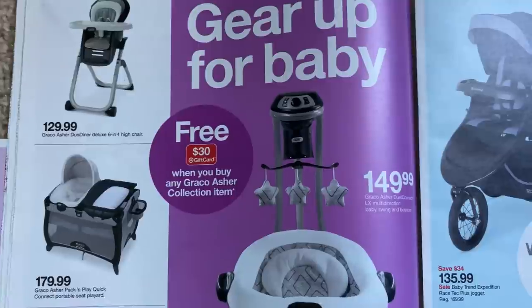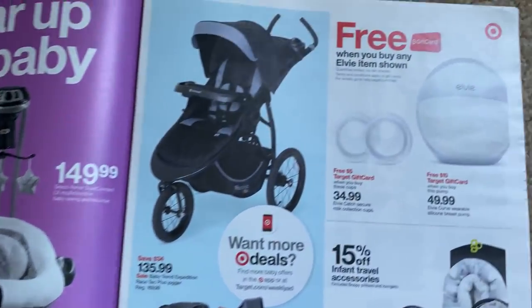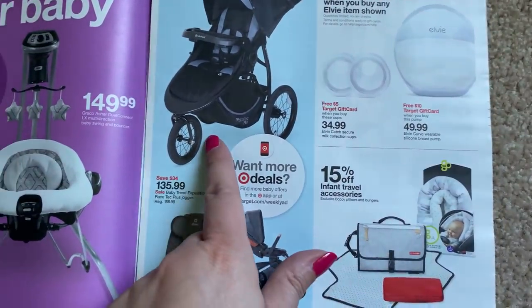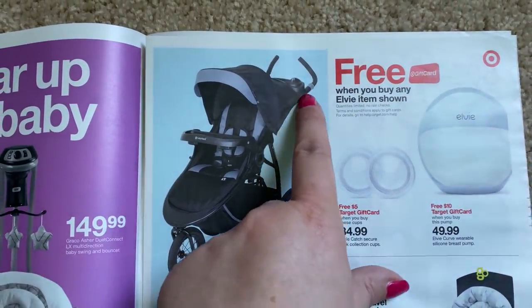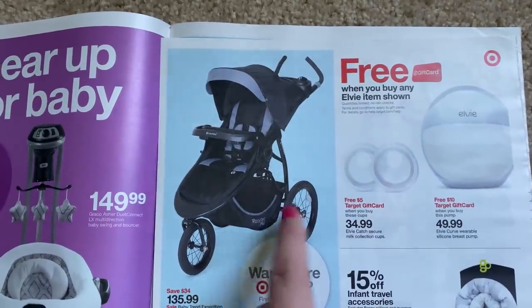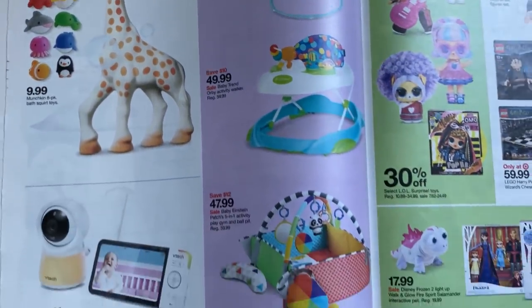Gear up for baby: $30 Target gift card when you buy one of these collection items. They look pretty nice, pretty fancy. I remember when I had Joe, we had gotten a stroller like this and I thought it was the coolest thing — it had the regular handle but great storage on the bottom. Oh, that is cute. Some baby toys here.